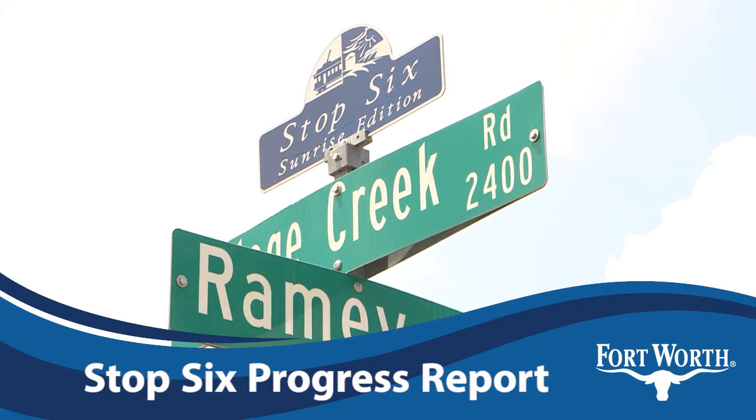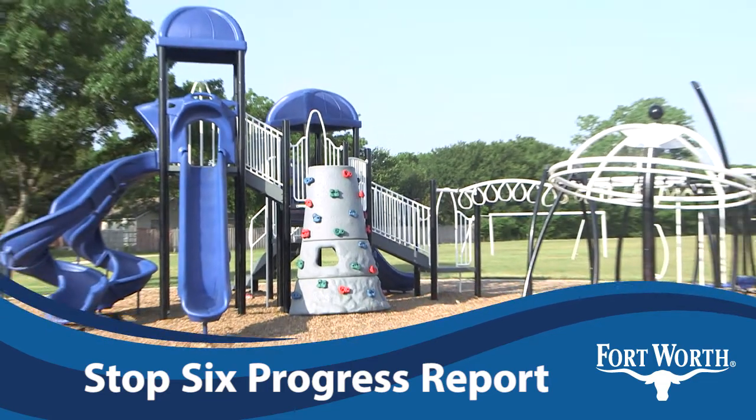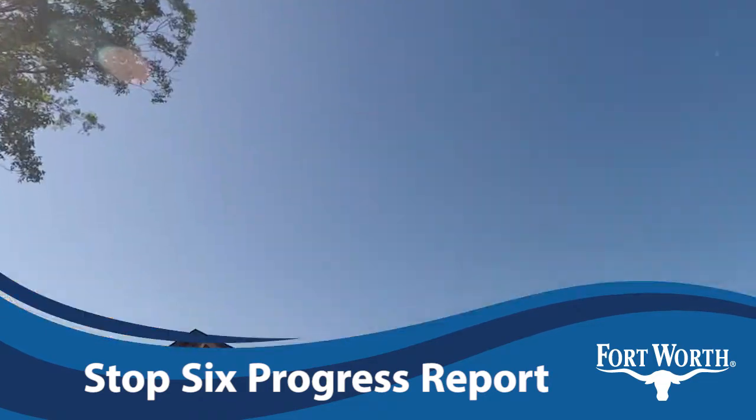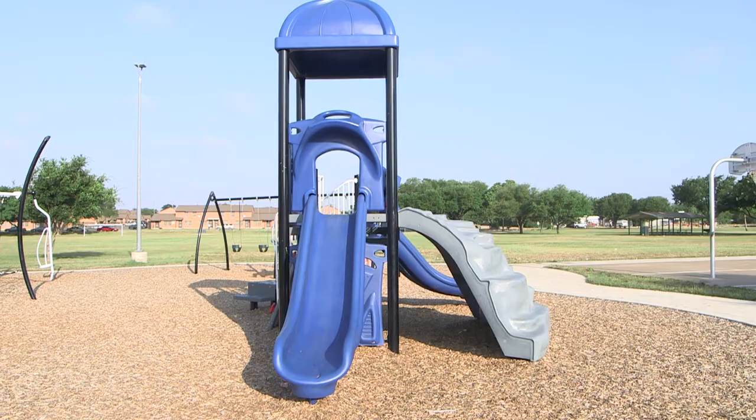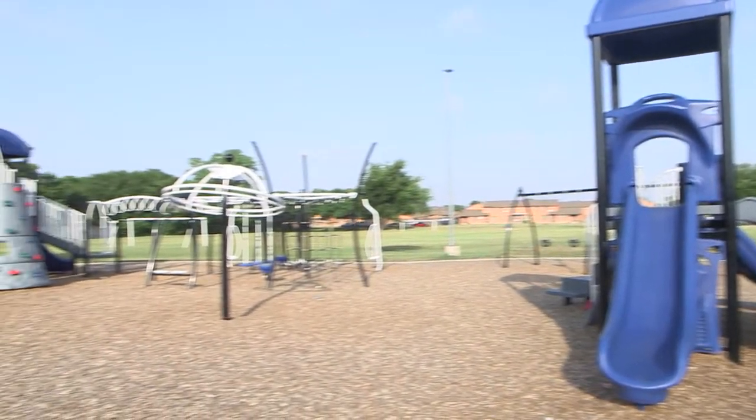The city's first neighborhood improvement strategy project is wrapping up, and Stop 6 Cabell residents are now enjoying safer streets, new amenities, and significant residential development. The city's two and a half million dollar initiative began back in January of 2017.